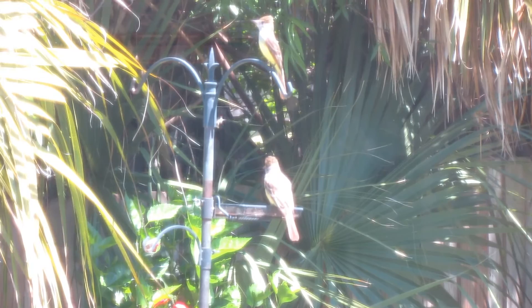This is the first time that great crested flycatchers have attempted to nest in the backyard. As luck would have it, they actually have three nest boxes to choose from: two owl boxes and a woodpecker box.